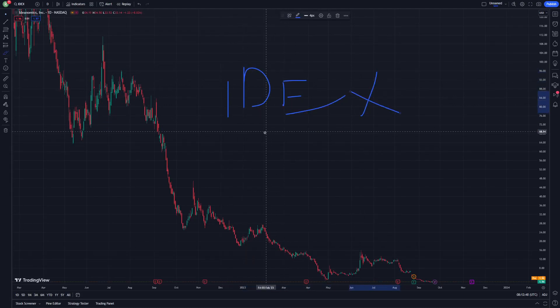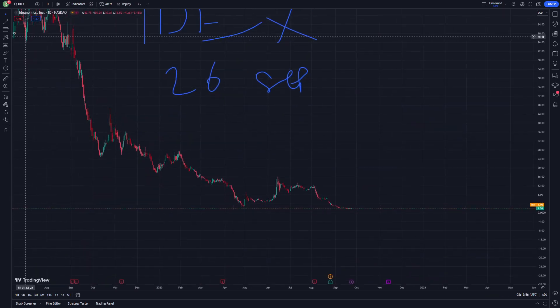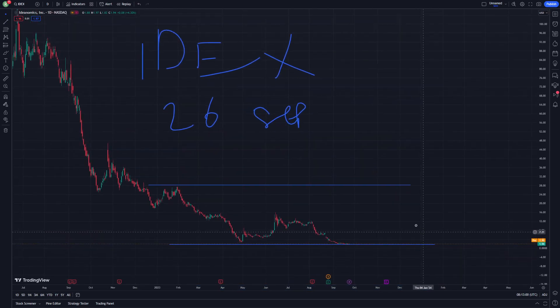IDX or Ideanomics stock on 26 September — let's get started on this video. I'm glad to help you. Don't forget to subscribe, and as you can see I will go here and do another two strategy forms.